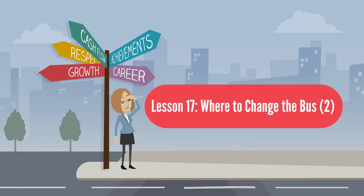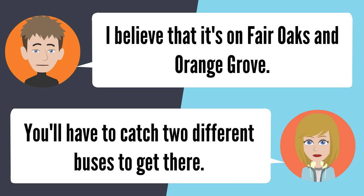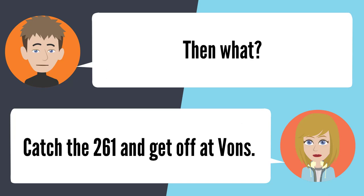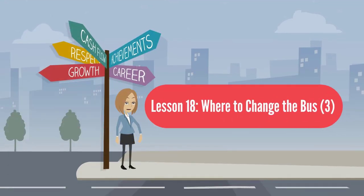Lesson 17: Where to change the bus 2. — Which bus do I take from PHS to Vons? Can you tell me which Vons you want to go to? I believe it's on Fair Oaks and Orange Grove. You'll have to catch two different buses to get there. Do you know which buses I need to take? The 268 is the first bus you need to catch. What do I do after I get on the 268? Get off when you get to Fair Oaks and Washington. Then catch the 261 and get off at Vons. That's all? That's all you have to do.